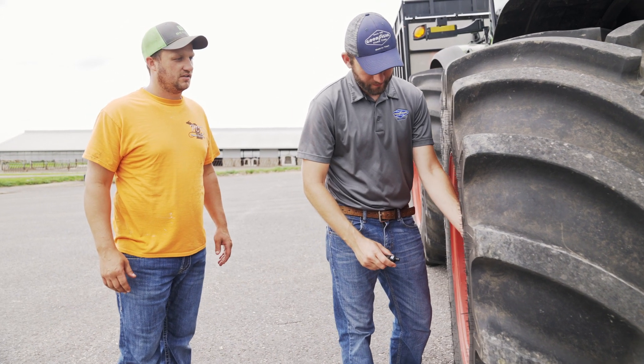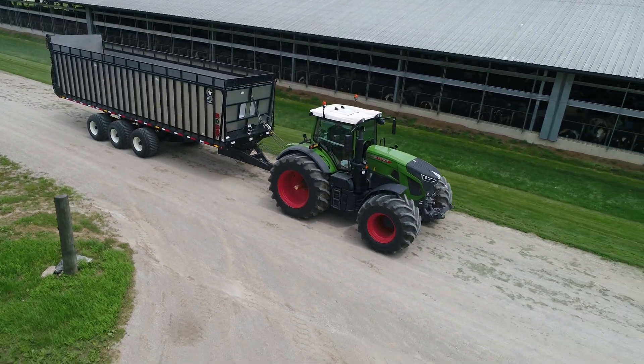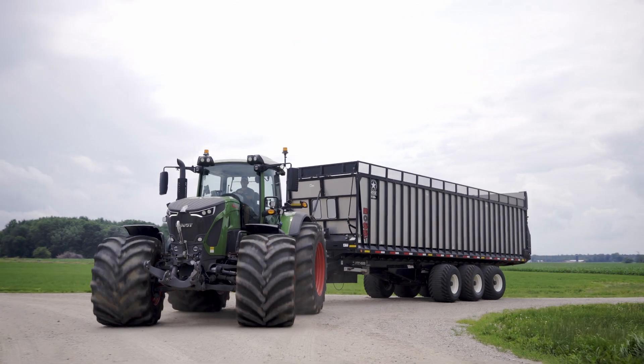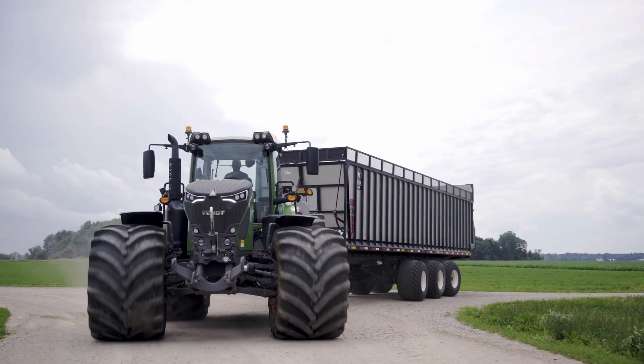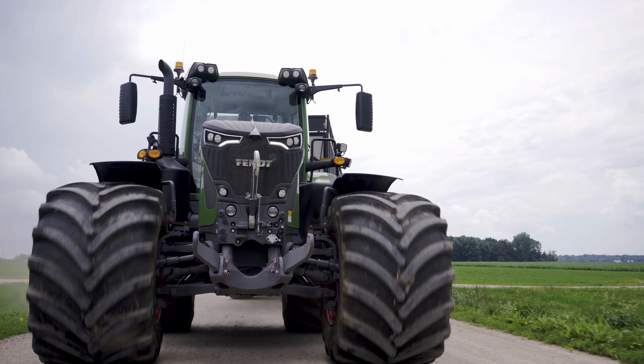In Michigan it seems like anymore we don't have the days to get things done that we need to get done. These tires allow us to go a little earlier — we just had six to eight inches of rain and we were chopping two days later. If you can gain ten days or five days a year, the return on investment is there, one hundred percent. It doesn't take long to pay for the tires.